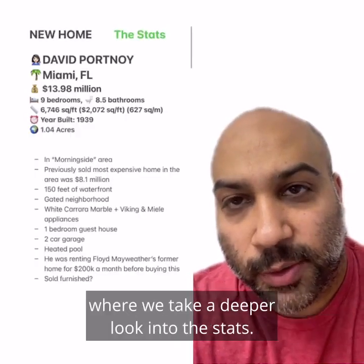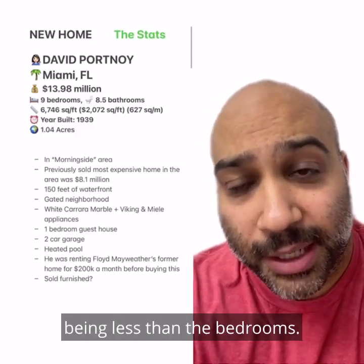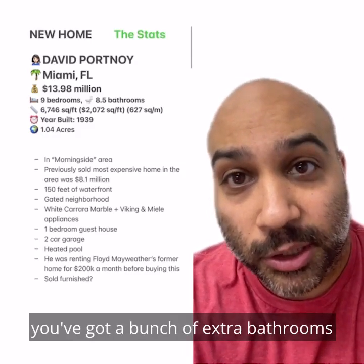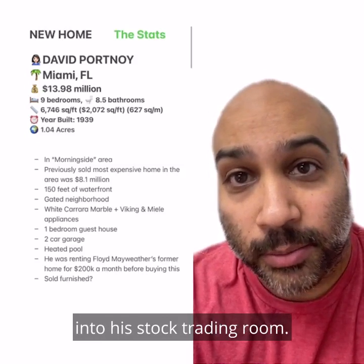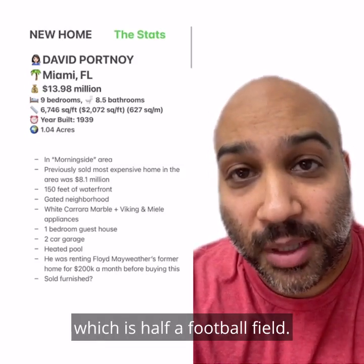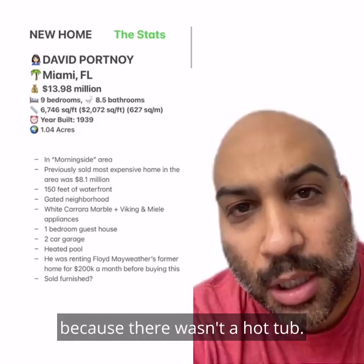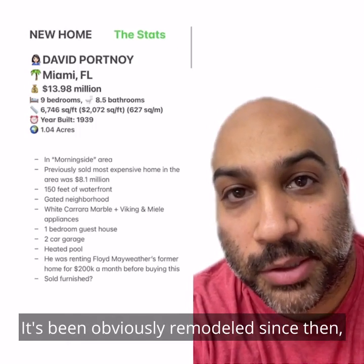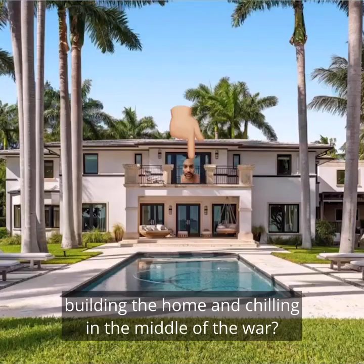As always, welcome to the Stats After Show, where we take a deeper look into the stats. It's interesting to see the bathrooms being less than the bedrooms — usually at this price range, you've got a bunch of extra bathrooms littered around the home. I'm sure he'll turn one of those bedrooms into a stock trading room. It's got 150 feet of waterfront, which is half a football field. The pool is heated, which is good because there wasn't a hot tub. The home was originally built in 1939 — it's been obviously remodeled since then, but what were they doing building the home and chilling in the middle of the war? See you all next episode.